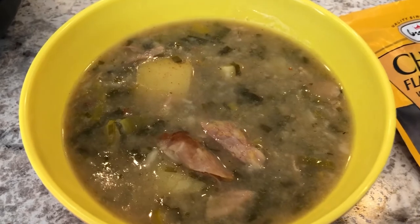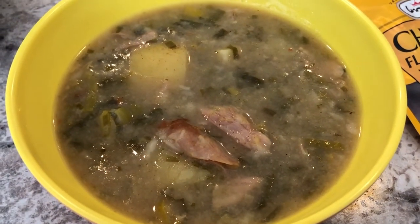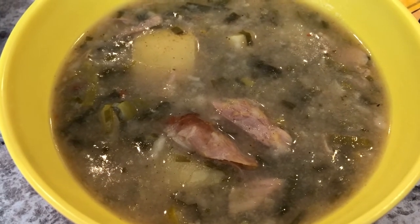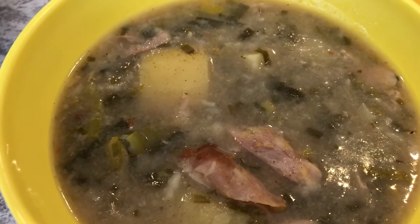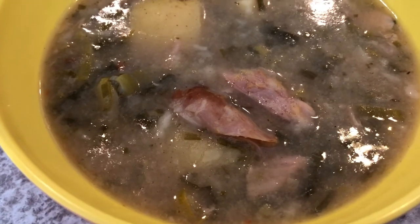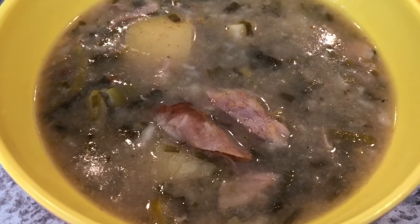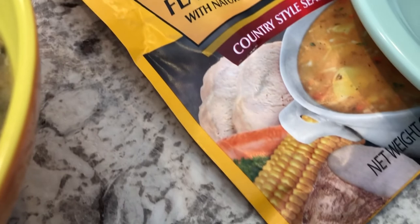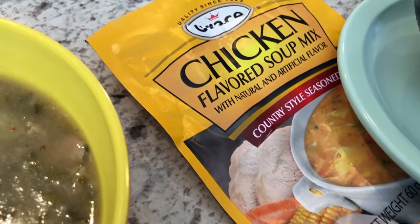Tonight we are having turkey soup. Howard made dinner for us — he started it in the crockpot this morning. We are still doing the freezer and pantry challenge. He used a turkey carcass that was leftover and he froze it just for this reason — he loves making soup in the crockpot. Some of the turkey fell off the bone. He has a ton of leeks in there which added an amazing flavor. He used two different types of potatoes, and to season everything he used Grace chicken flavored soup mix.